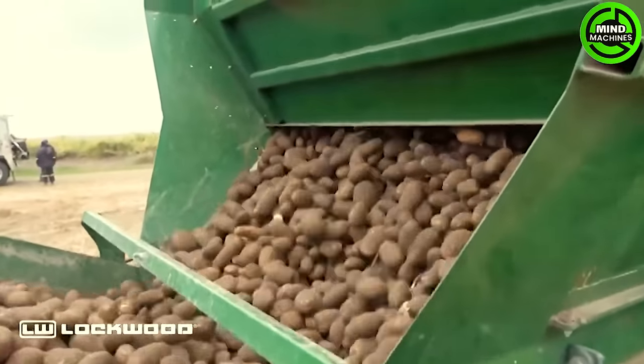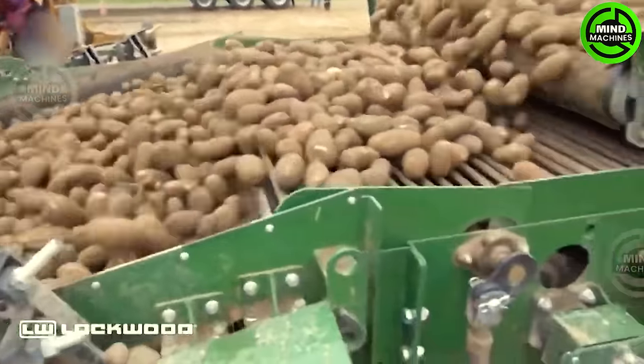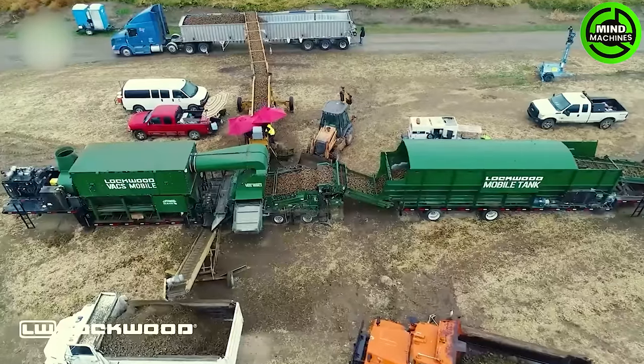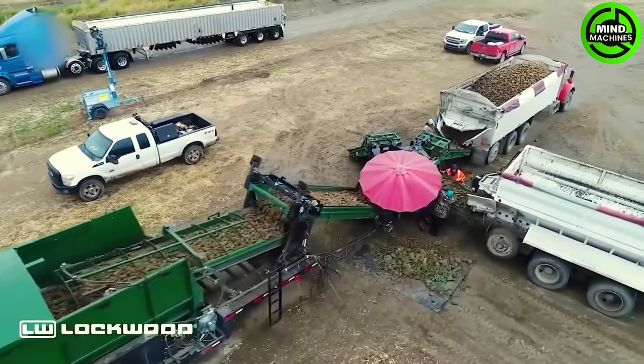Introducing the Vaxmobile, a self-sufficient mobile washing system for potatoes. With interchangeable platforms, it handles up to 3,500 sacks per hour, efficiently removing impurities like pebbles, soil, and more.